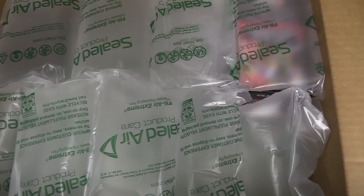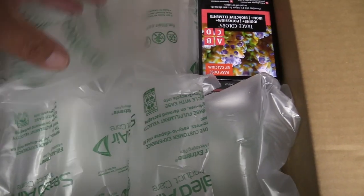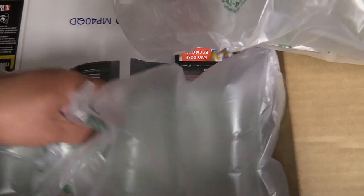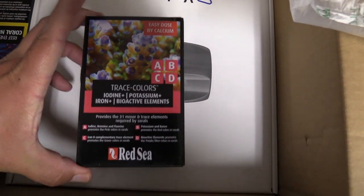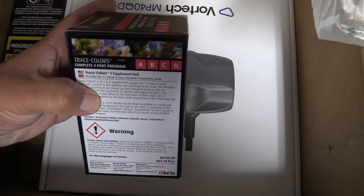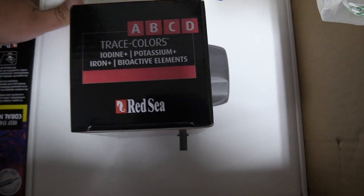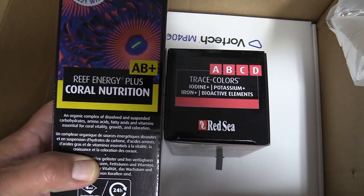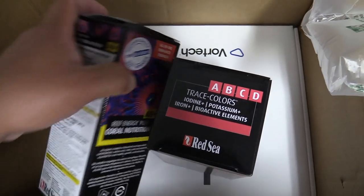I did go ahead and place an order — I got the MP40, I got some Red Sea ABCD and some other stuff from Red Sea that I'm going to go ahead and try out with my tank. Let's see how it goes, hopefully it improves colors or anything like that. I've been watching a lot of videos and I'm going to implement this into my tank really slowly to see how it goes — I'm not trying to really change a lot of stuff.